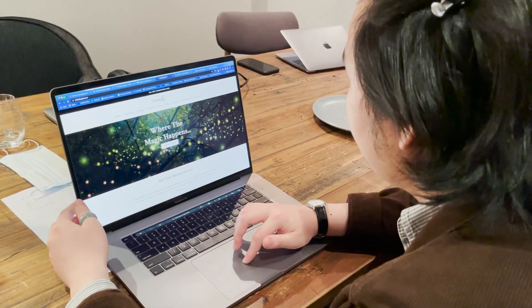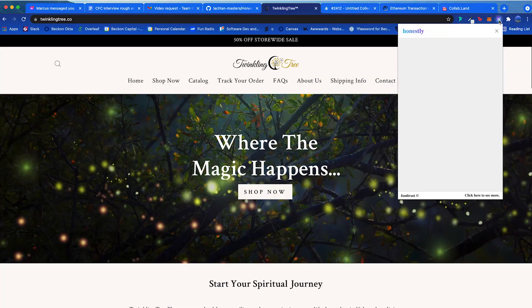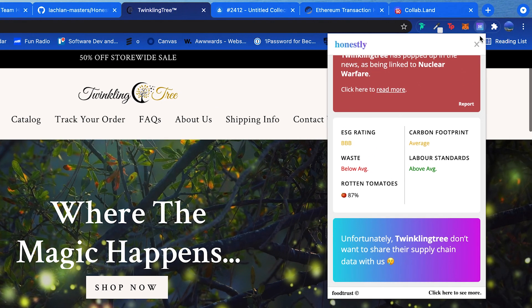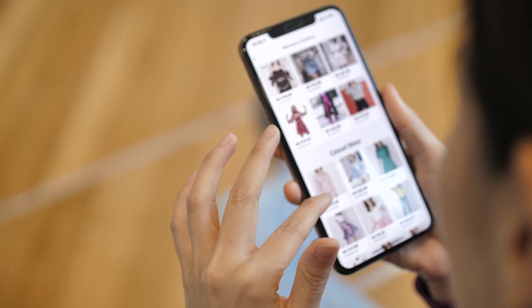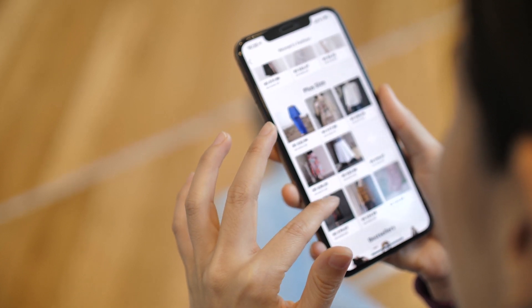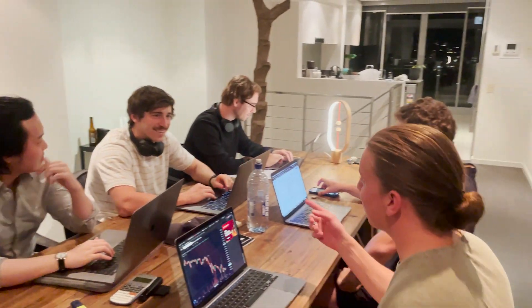Honestly is basically a shopping assistant that lives in the browser and exists to democratize information for consumers about sustainability and ethical practices. All of us felt very strongly that the information surrounding how sustainably and ethically these products are sourced was important — it was something consumers would care about and should be factored into the already complex decision-making process people go through when they decide to click buy.